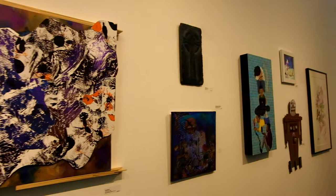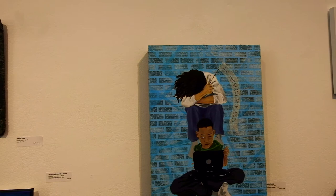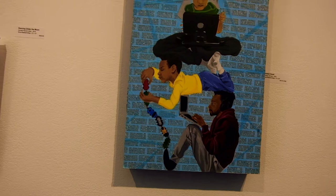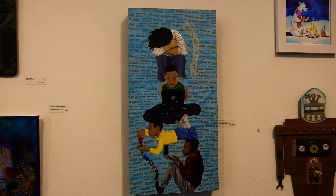Now we're on to The Greater Good. This piece compositionally is wonderful. I love the little rectangle pieces in there. The figures are well done. The story it tells — The Greater Good is the name of the piece. Compositionally, structurally, the feeling behind it — it tells a lot of stories. This is great.